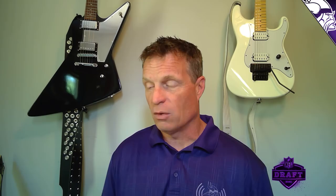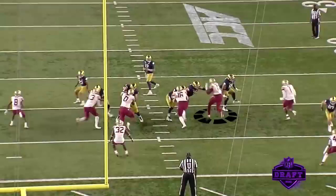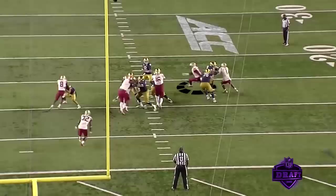Another example of blitzing off the edge — Janarius Robinson at right defensive end. On the stunt, he comes underneath the guard who fans out and gets a piece of him, but he's able to keep that weight off and keep his pads low enough to get around and put a huge hit on the quarterback. This guy can hit — he brings it. He's got what they call lead in the pencil. He can really bust a guy's chops when he gets the chance.